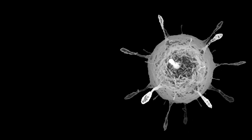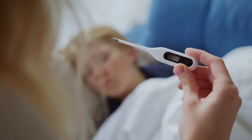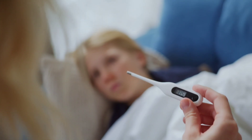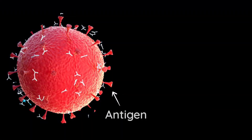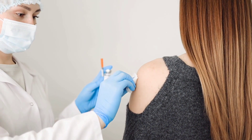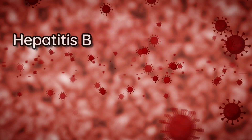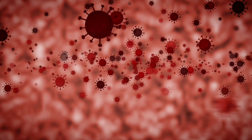Even though the inactivated and weakened methods ensure that these microbes do not develop in full, they are still risky for people with very weak immune systems. Therefore, new methods were discovered for a safer application. Subunit vaccines use only the antigen fragment of the pathogen, without any of the other dangerous molecules. So, when injected, the immune system still sees it as an intruder and responds accordingly. Hepatitis B, HPV, and meningococcal B are some diseases controlled with this type of vaccine.